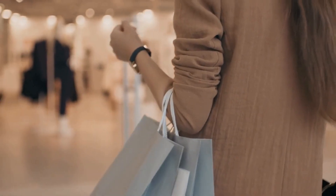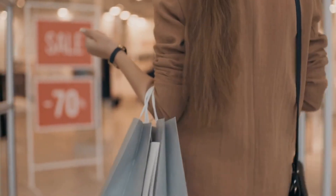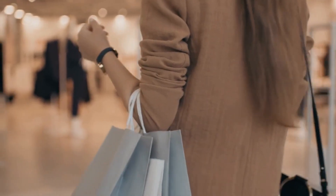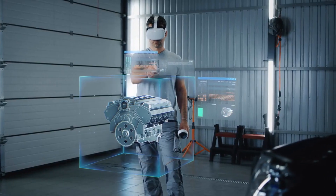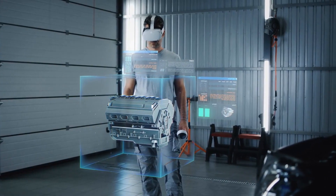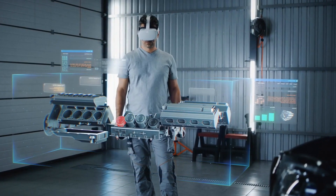Overall, gamification in AR digital marketing has become an effective tool for businesses to create more engaging and interactive experiences for their customers. By integrating AR technology into their marketing campaigns, businesses can increase engagement, incentivize purchases, and build brand loyalty.